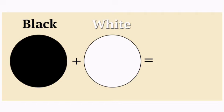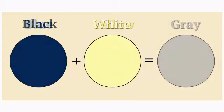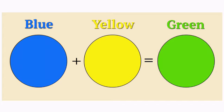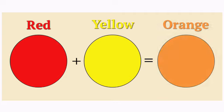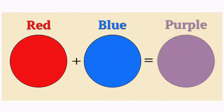Black and white make gray. Blue and yellow make green. Red and yellow make orange. Red and blue make purple.